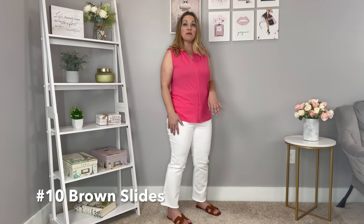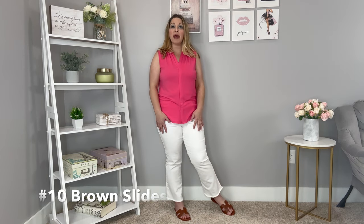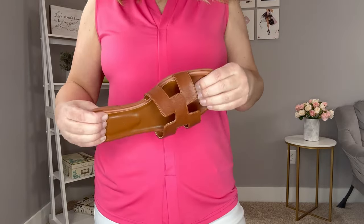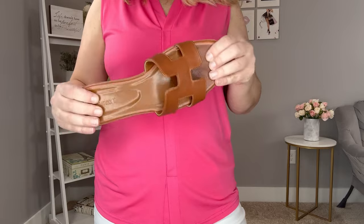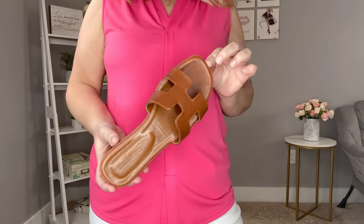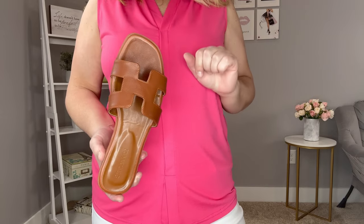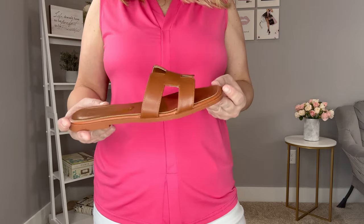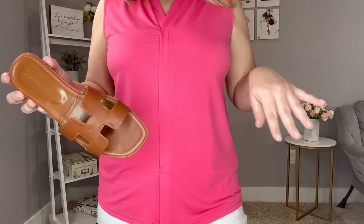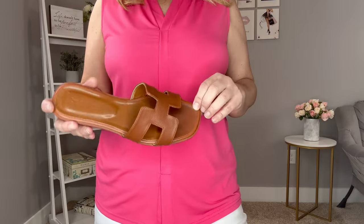These H sandals are a great dupe for more designer-inspired styles. They have a little bit of cushion at the back, are very flexible and comfortable, and run true to size — I'm wearing them in my normal size. They have more of a square toe and are a great neutral. They also come in other colors and fit well even for wider feet.